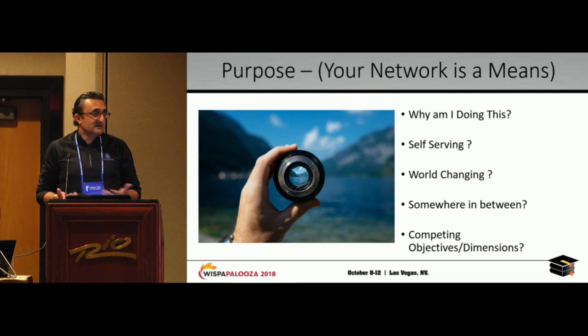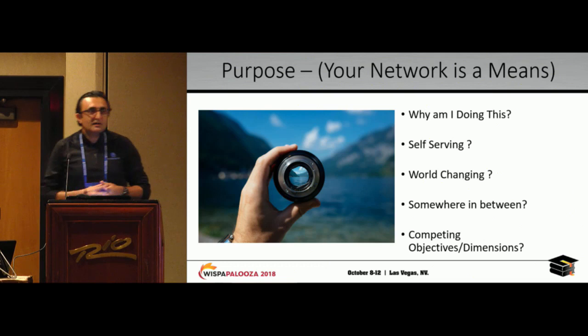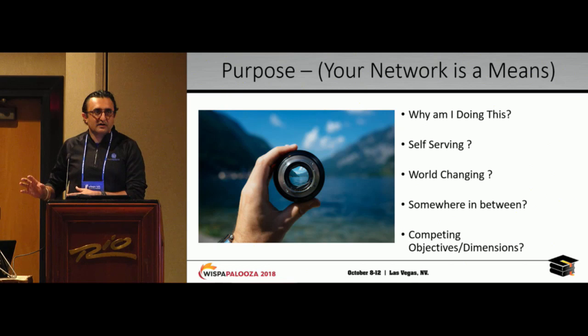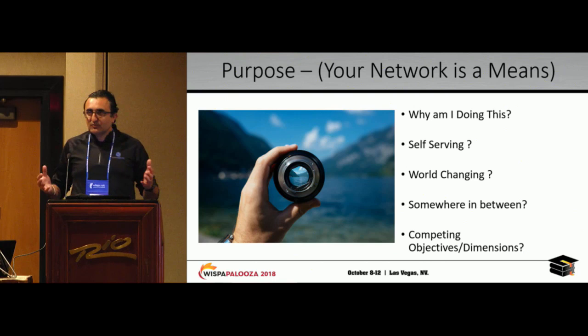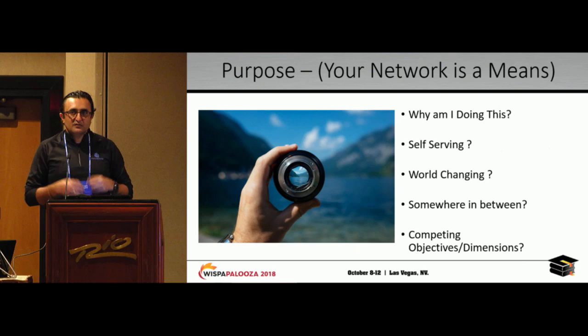Is it world-changing? We hear a lot of buzz out in Silicon Valley about the excitement of folks going down the path of trying to change the world. In your own sub-segment, you do have the opportunity to do that. But ask yourself that question. And if you're somewhere in between self-serving and world-changing, in all likelihood there are going to be competing dimensions. Really try to think about those competing dimensions in terms of why you're doing something.